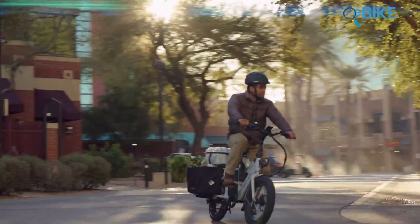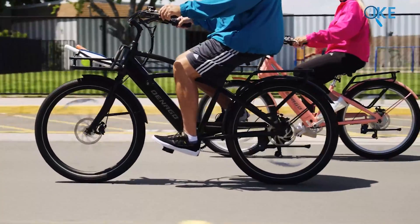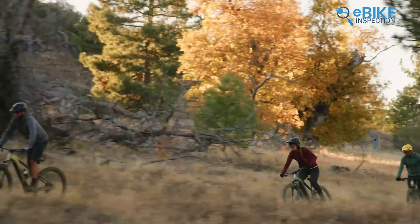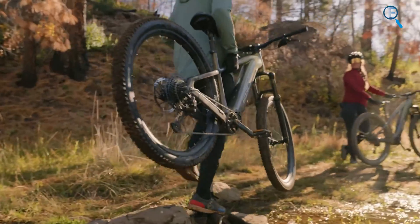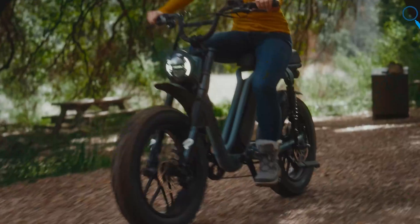Knowing about these e-bike classes helps you pick the best one for your needs. Whether you want a bike for relaxed rides, long commutes, or fast speeds, understanding what each class offers makes it simpler to choose the right e-bike for you.